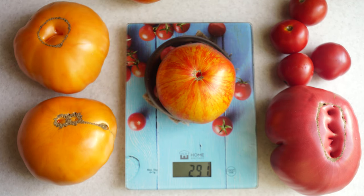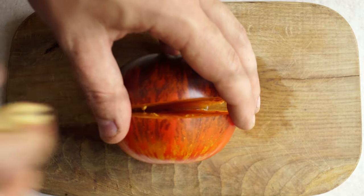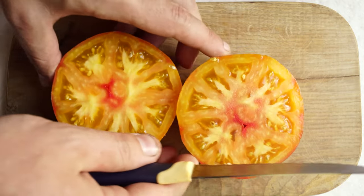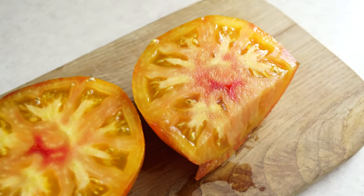I liked those different colors that the tomatoes got when fully ripe. The fruits are dense and beautiful both outside and inside — yellow color with pink spots and plenty of seeds. And it's really fragrant.